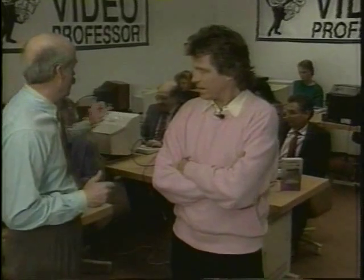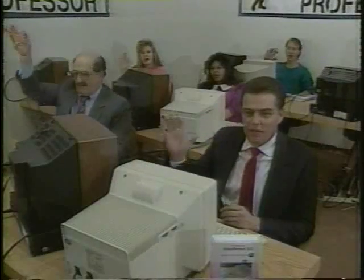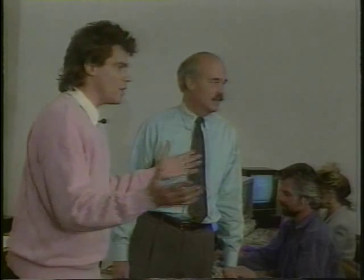Something tells me this is the place where it really works or not. You're right — we set up this little demonstration to show our audience just how easy computer learning can be with Video Professor tapes. All right, group, I'd like you to meet Jeff Conaway. How you doing? You know I'm here, but why are all of you here?